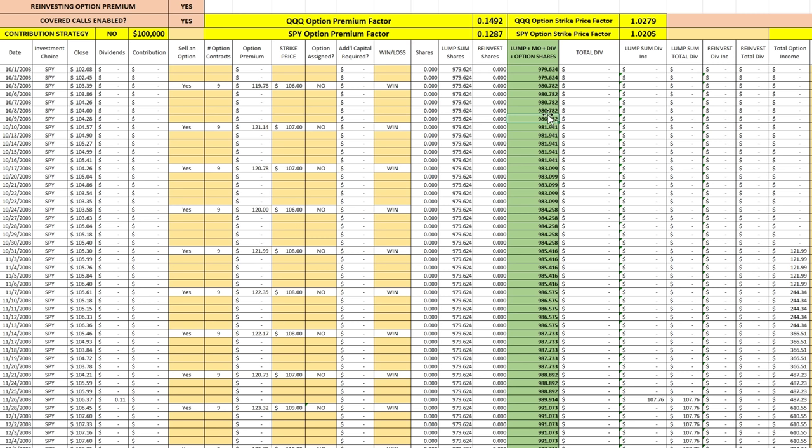Here I'm going to show you just how much we would accumulate if we, number one, reinvested all of our option premium along the way, and number two, what if we just collected that option premium and didn't reinvest it? What would be the impact to our portfolio after 20 years, from 2003 to 2023? We're going to jump right into the actual data and then look at some charts.